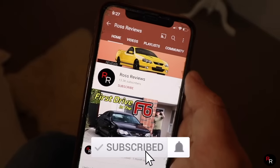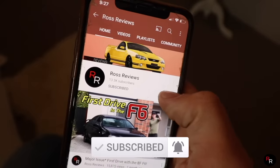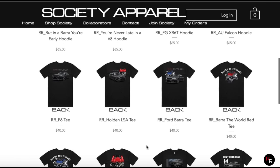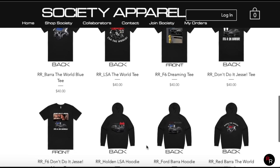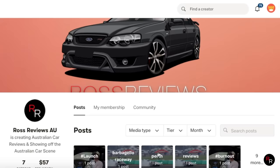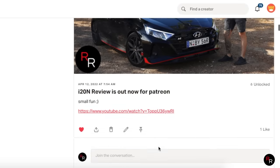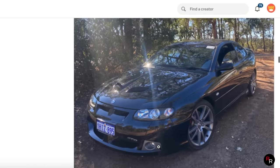If you guys are enjoying this content, please remember to hit that big red subscribe button. And if you want to help support it financially, consider buying a shirt from my merch shop — I've got a link in the description below with some pretty cool Aussie designs, and it really does help me out massively. I also have Patreon if you guys want to join up there — you'll get notified early and get early access to reviews. Thanks for the support, everyone.